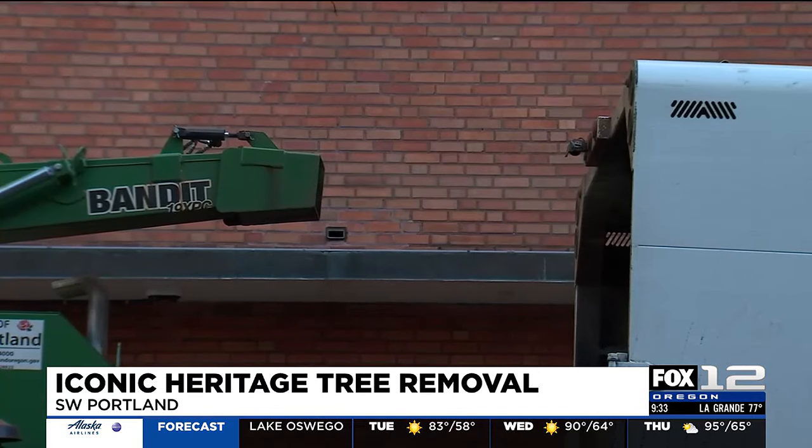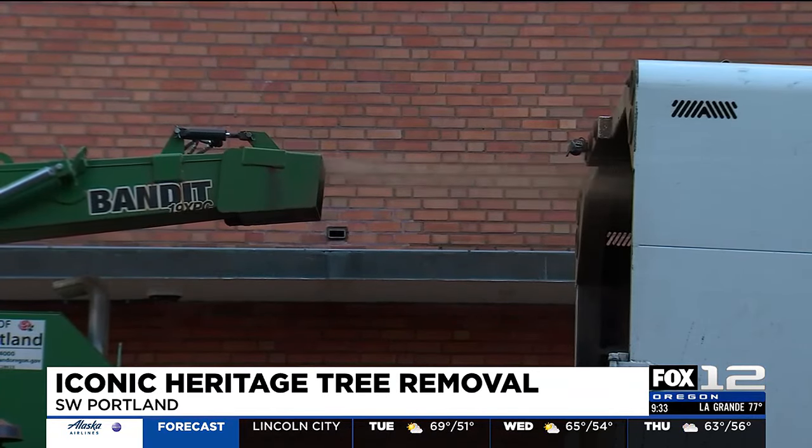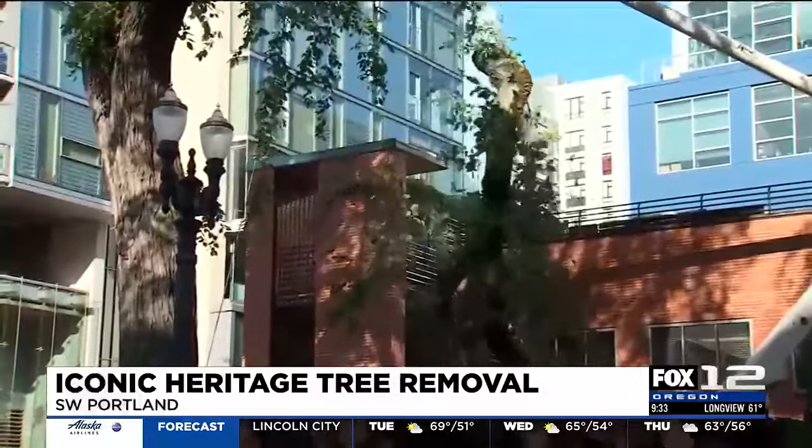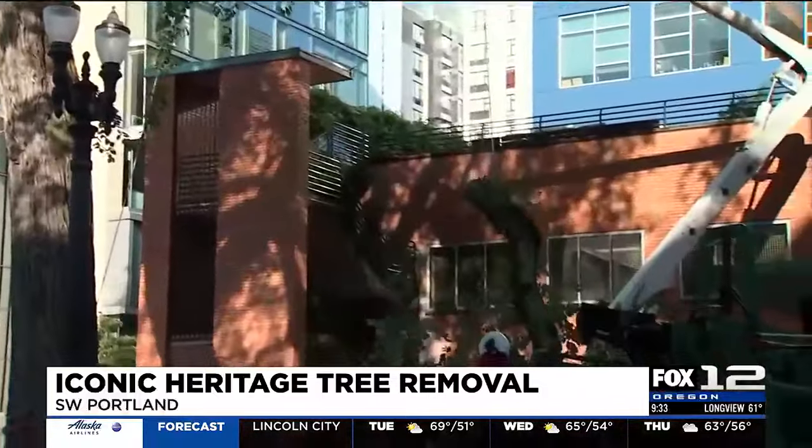Some people have asked whether the wood from this tree will be salvaged. The city tells us there are rules and state laws that limit the distribution of elm wood, again because of concerns about spreading Dutch elm disease.